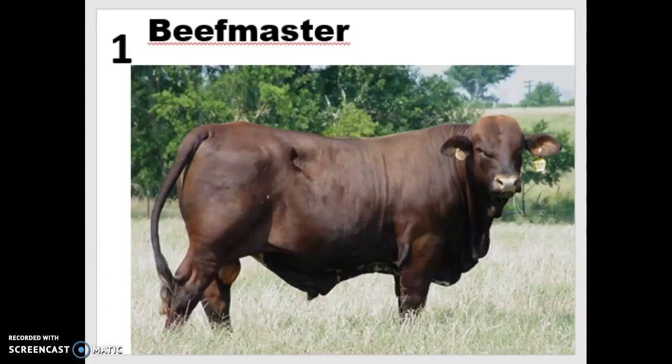Breed number one is the Beefmaster, and this was the first American composite breed. It's a composite of Herefords, Brahmans, and Shorthorns, and it was first bred in the early 1900s in the U.S. Since it's a composite breed, you'll list both scientific names. It comes in many colors, but most commonly reddish brown or dun. They come in both polled and horned varieties — polled means they genetically do not have horns. They're very hardy, well suited to the Texas climate, milk well, making them a good dual purpose cow, and they're intelligent and fairly gentle.